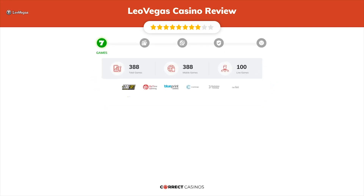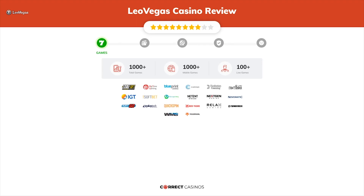Chapter 1, Games. Leo Vegas Casino offers over 1,000 slots and more than 100 table games. In Leo Vegas Casino, you will find titles from top software providers like Betsoft Gaming, Big Time Gaming, Blueprint, Cryptologic, Evolution Gaming, and others.